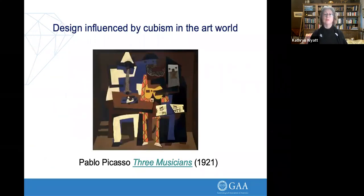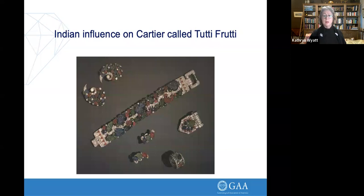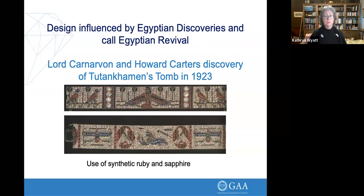Here are some examples of influence: Pablo Picasso's Cubism, and an outfit from the Ballet Russe — so different from what they were used to in Victorian times. Here is what we call 'fruit salad' or 'Tutti Frutti' as the French say — this was the influence of the Indians and the Mughals sending their carved gems to Europe, and Cartier took it up and ran with it.